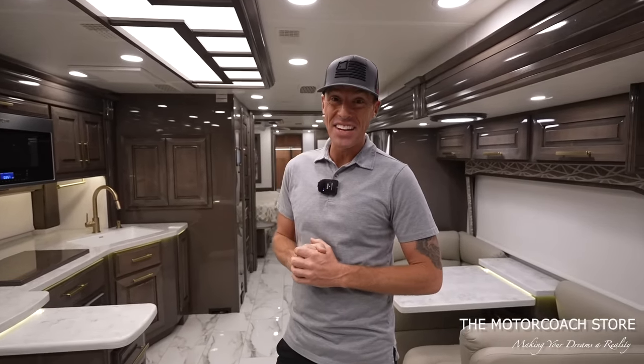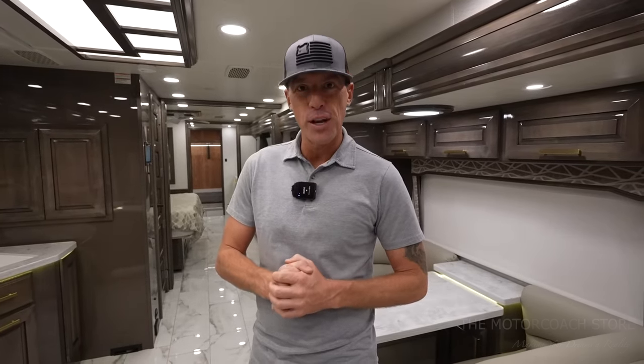This coach just rolled into the Motor Coach Store but is a smoking deal for $477,777. If you are a serious and qualified buyer, you can contact Bradley Twate — his information is available at themotorcoachstore.com. Thanks to all of you that are following; we hope you're all having a great day.